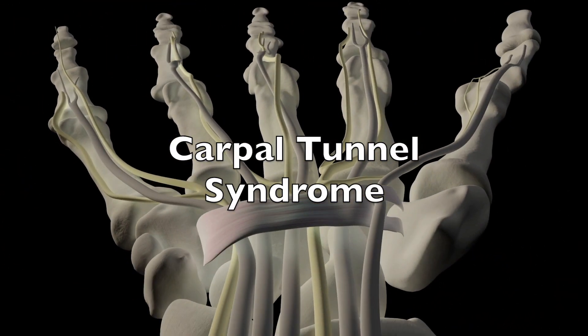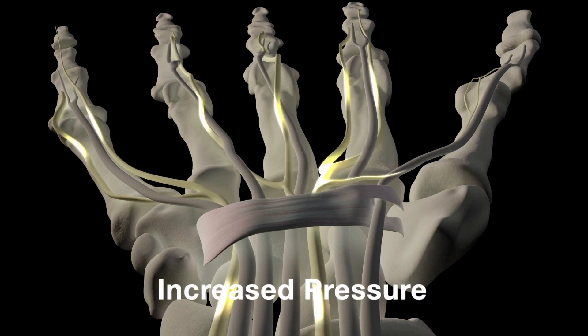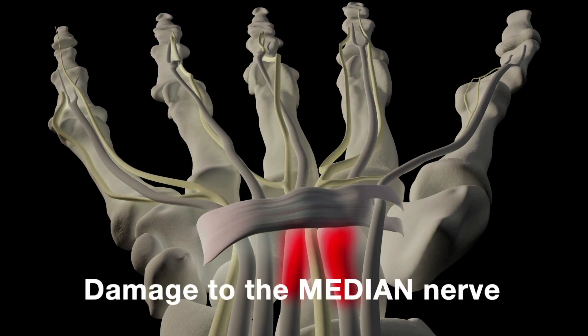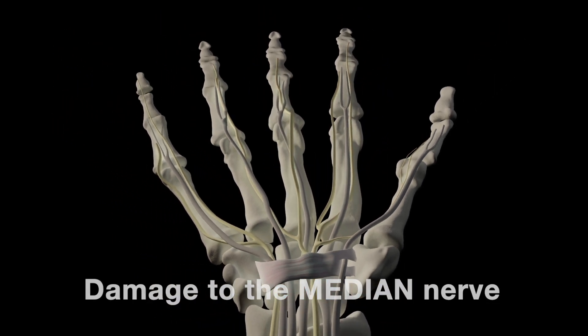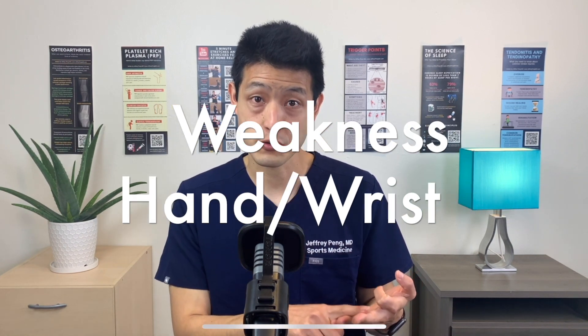What is carpal tunnel syndrome? Carpal tunnel syndrome is caused by increased pressure in the wrist. This leads to gradual damage to a nerve called the median nerve, and this is why people who suffer from carpal tunnel syndrome have numbness, tingling, and even weakness in their hands and wrists.